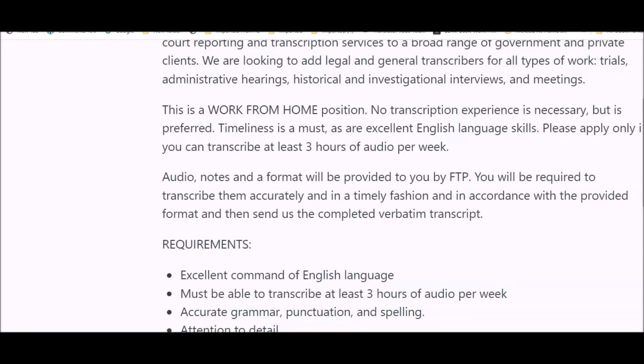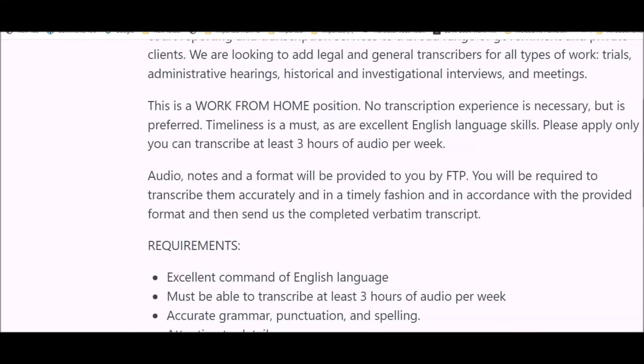This transcription work involves listening to audio while typing, so good listening skills are very important. Timeliness is a must, as are excellent English language skills. You must be able to transcribe at least three hours of audio per week. Audio notes will be provided by the company and you'll be required to transcribe them accurately and in a timely fashion, then send the completed verbatim transcript. Just be aware this opportunity is more for extra cash — you cannot expect to earn full-time income from transcribing.